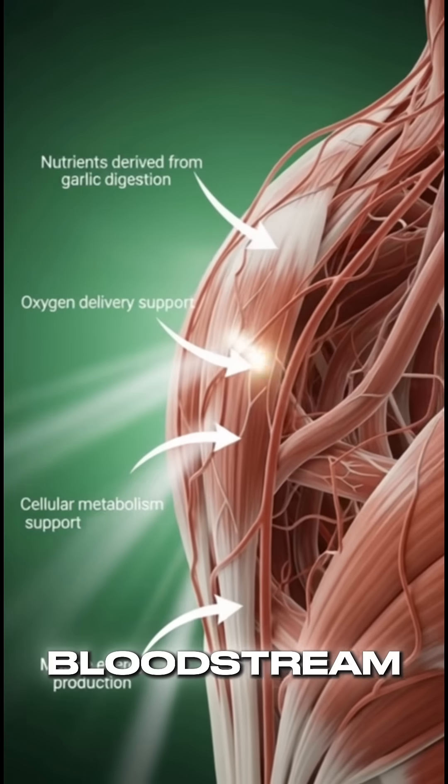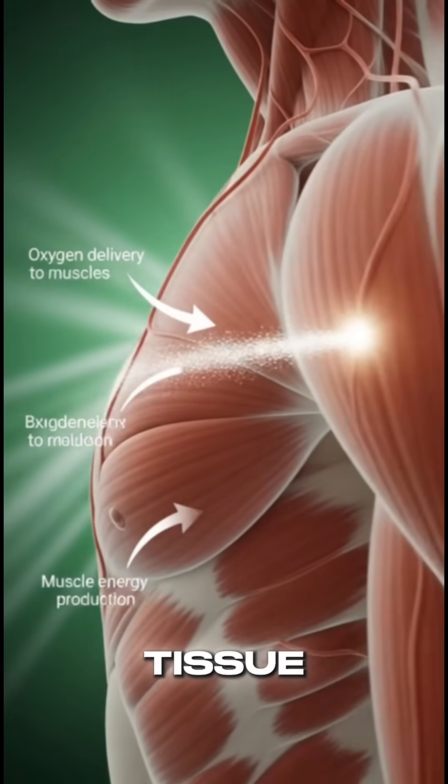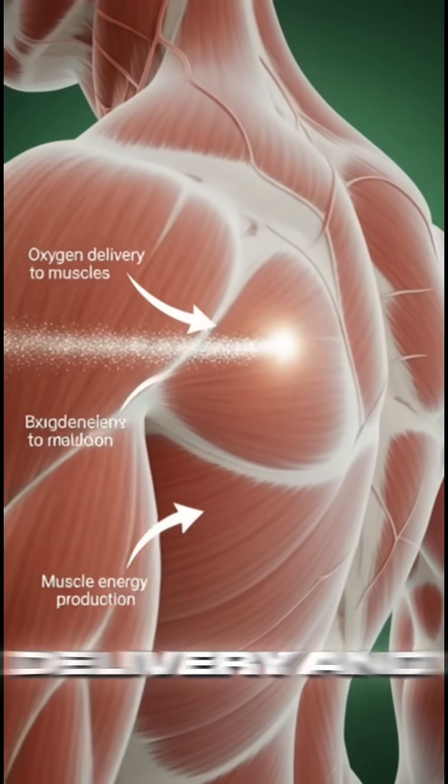Through the bloodstream, nutrients from digested garlic reach muscle tissue, supporting oxygen delivery and energy production.